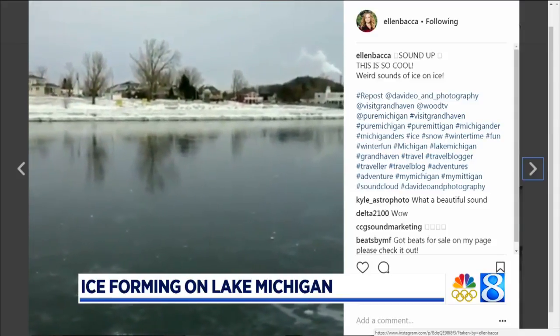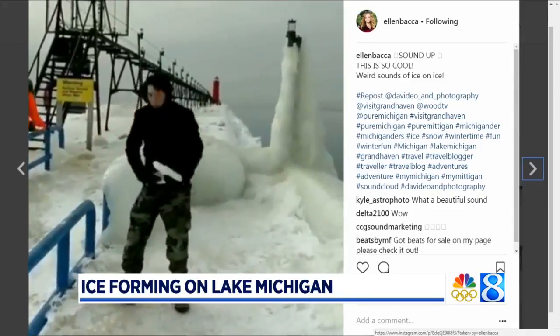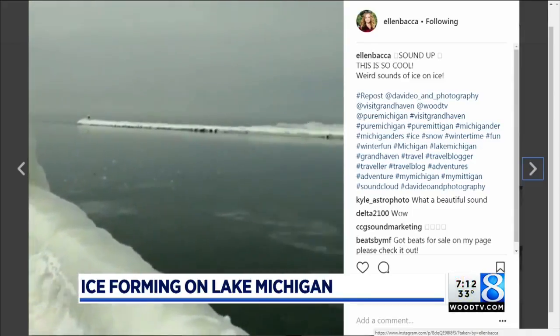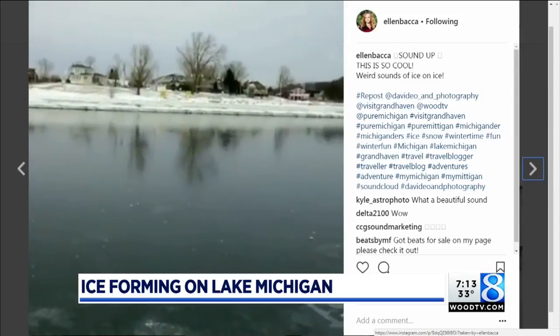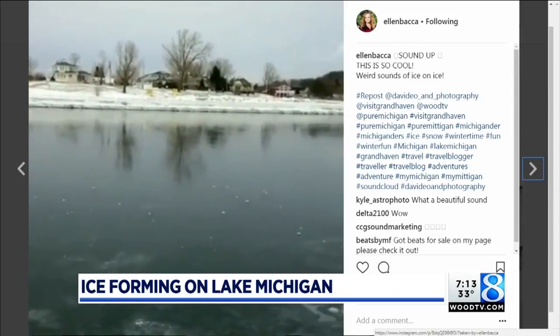Lake Michigan is already 24 percent covered by ice. That is nearly double what we had this time last year, and 20 times more than what we saw in 2016. As we head further into the winter, that number will likely keep increasing.